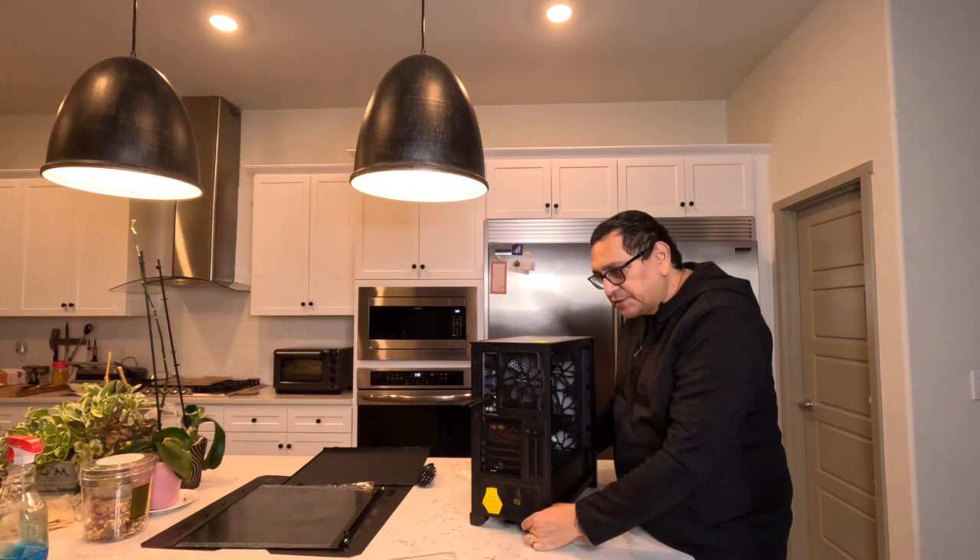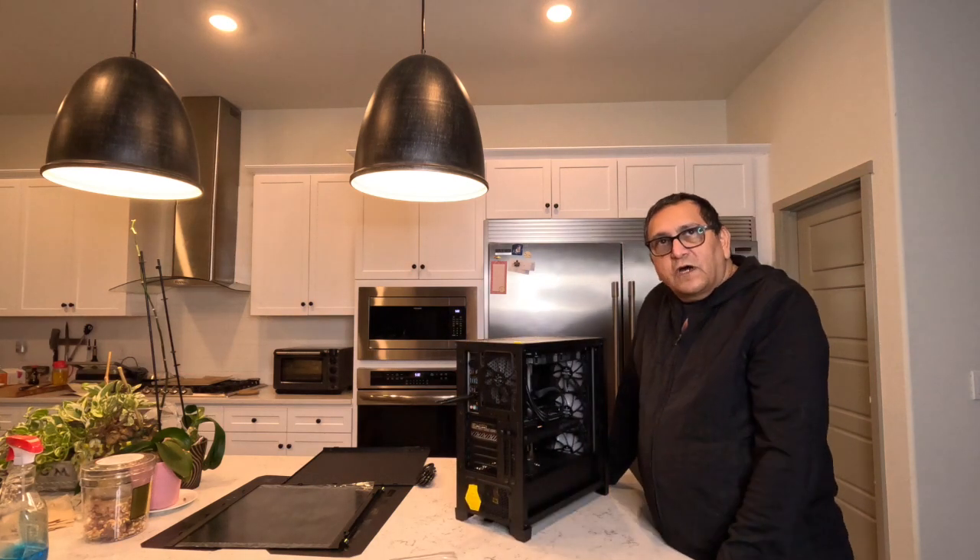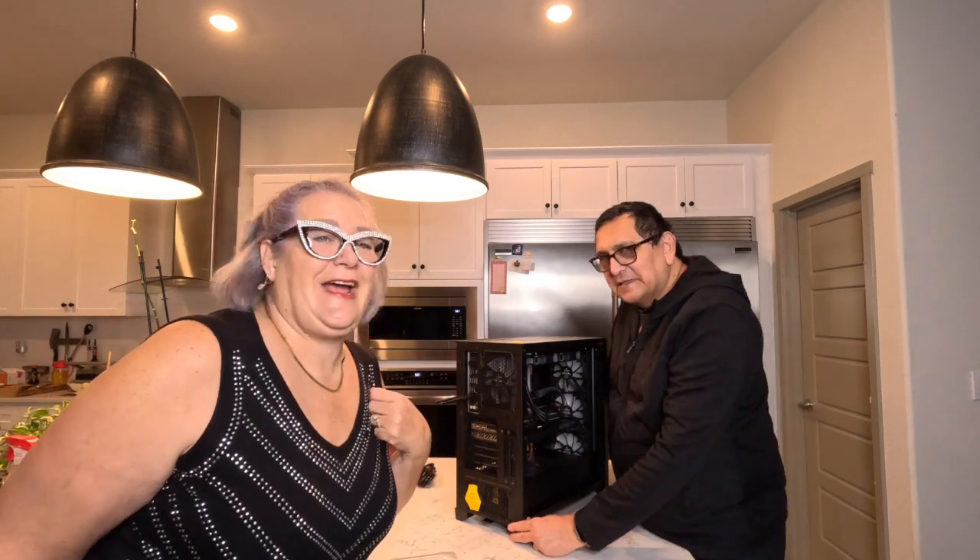Thank you for watching and thank you for enjoying this unboxing with my technical husband! Next week we'll be back with another technical surprise. Thank you to YouTube and TikTok followers — I will continue TikTok living!